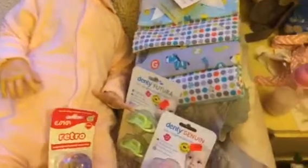I have a haul — just a small one. I went shopping yesterday and found some cute pacifiers. These are the Esker Retros in new pastel colors, and then I had to buy this one for Amelia — it's a little hedgehog.